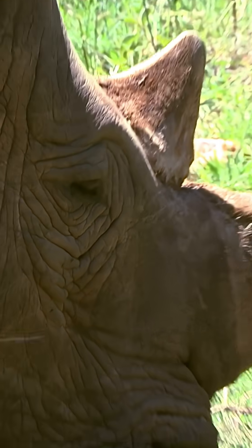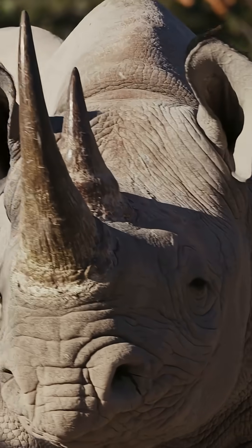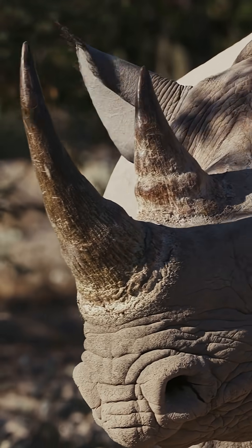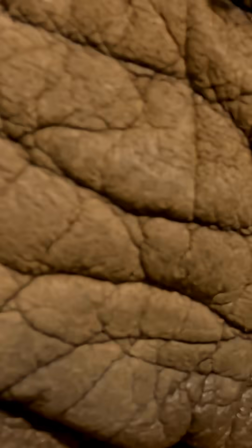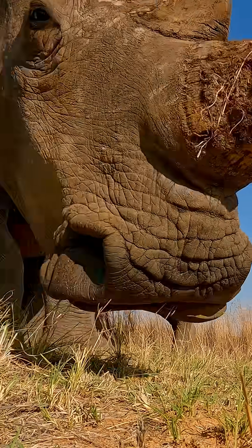Believe it or not, rhino horns are made of the same stuff your fingernails are made of. It's called keratin. And just like your nails, their horns grow. So basically, they have giant nose nails. Weird, but true.